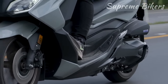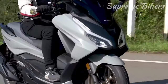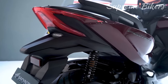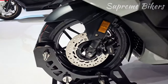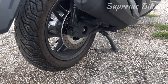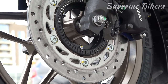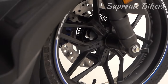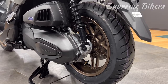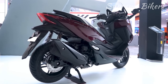In the suspension department, the Forza 350 is equipped with a conventional telescopic fork at the front with a 33-millimeter diameter and 125 millimeters of travel. At the rear, there's an aluminum alloy swing arm paired with twin-adjustable shock absorbers boasting 130 millimeters of travel. For braking, the front features a single 256-millimeter disc with a Nissin dual-piston caliper, while the rear has a 240-millimeter disc with a single-piston caliper. This motorcycle is equipped with a dual-channel ABS on both wheels. The front wheels are 15-inch aluminum alloy with 120/70 tires, and the rear has 14-inch wheels with 140/70 tires. Minimum ground clearance stands at 135 millimeters, and the seat height is set at 780 millimeters.